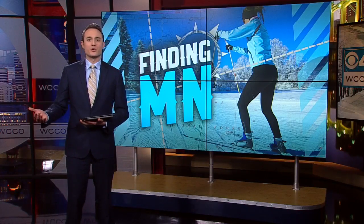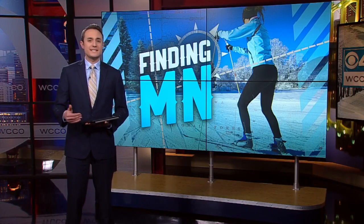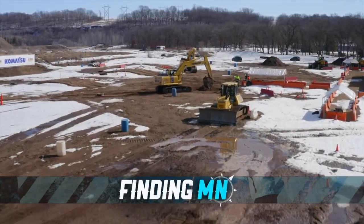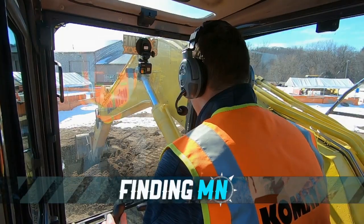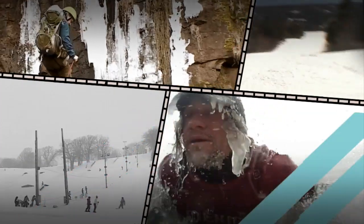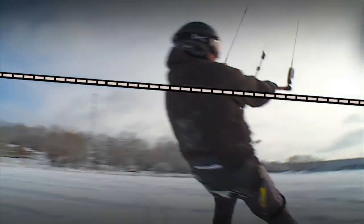Construction season is right around the corner and we're bound to see plenty of digging and detours, but a Hastings company wants people to develop an understanding of what heavy equipment operators go through every day. In this week's Finding Minnesota, John Lauritsen takes us to the Extreme Sandbox for 26 tons of fun.